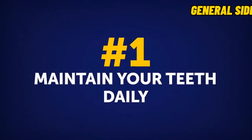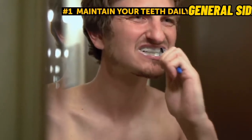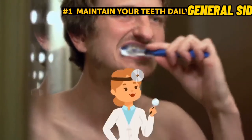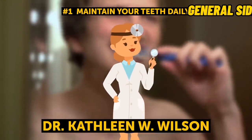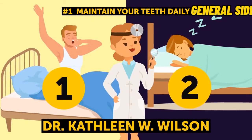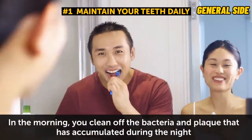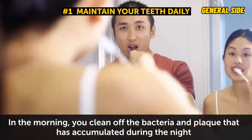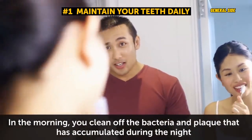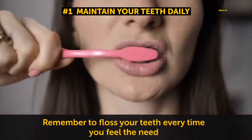Tip 1: Maintain your teeth daily. Finally, if you want to see a beautiful white smile every time you look in the mirror, you need to care for your teeth regularly. According to Dr. Kathleen W. Wilson, you should brush your teeth twice a day — right after you get out of bed, and before you go to sleep at night. In the morning, you clean off the bacteria and plaque that has accumulated during the night, because saliva that protects your mouth dries up when you sleep. This is also why you need to remove all pieces of food and clean your mouth before going to bed. Also, remember to floss your teeth every time you feel the need.